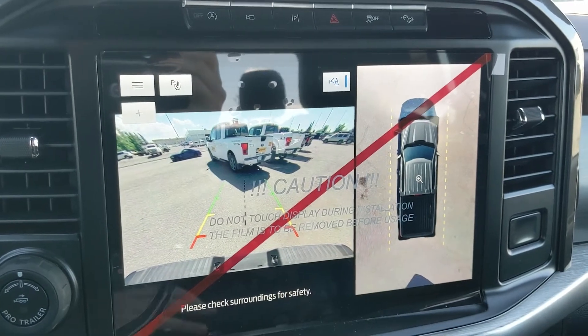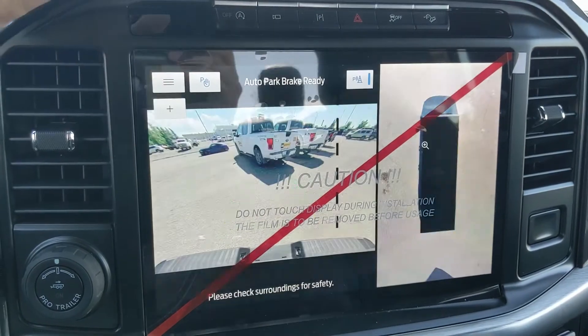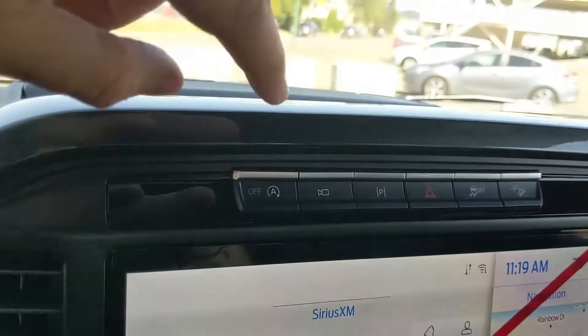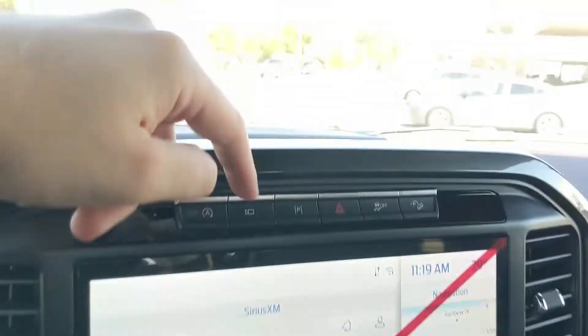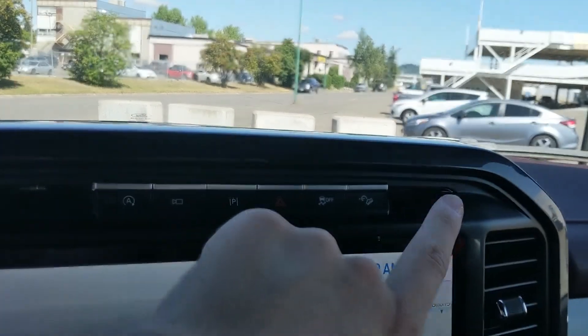Shifting into reverse, you have a backup camera with a full 360-degree view so you can see all around your truck and avoid hitting anything, along with a dynamic hitch view so you can zoom in and have an easier time hooking up a trailer. Above that you have your auto start/stop shutoff, camera view selector, active park assist, hazards, traction control shutoff, and hill descent assist.